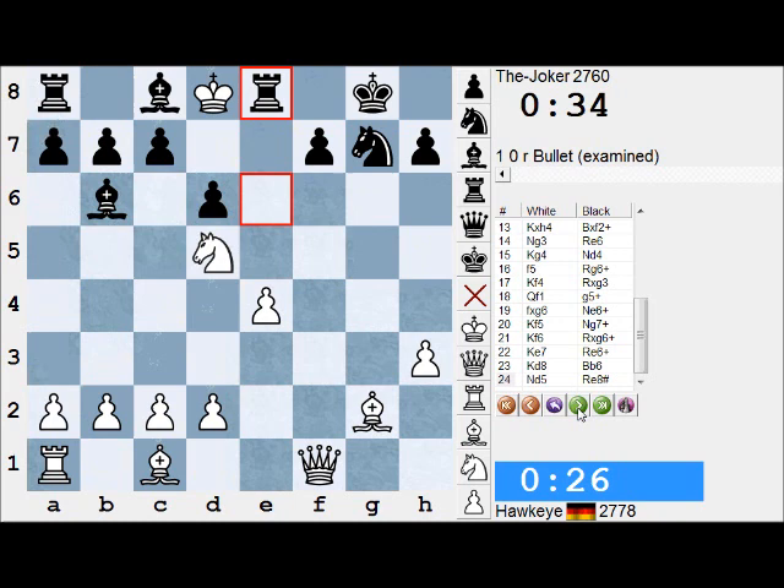Maybe we should look at this game in the second pass for more detailed analysis. It's certainly a very interesting game. Let's not look at technical accuracy as a reason not to appreciate the beauty — it was only a bullet game. Look at the time spent: the Joker has spent less than 30 seconds — 26 seconds — and still has 34 seconds left. Congrats to that Israeli GM and unlucky Hawkeye.